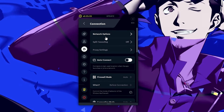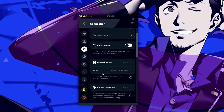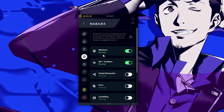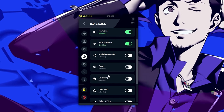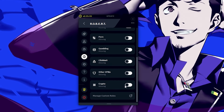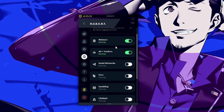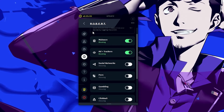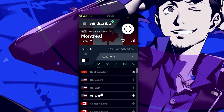Windscribe also offers network options, split tunneling, proxy settings, and auto connect. It provides blocking against malware, advertisements, trackers, social networks, gambling, clickbait, other VPNs, and crypto. You can enable these options for better protection — all for absolutely free.